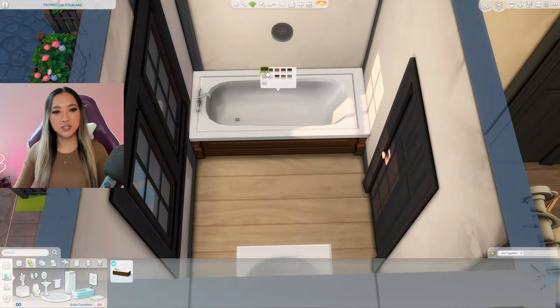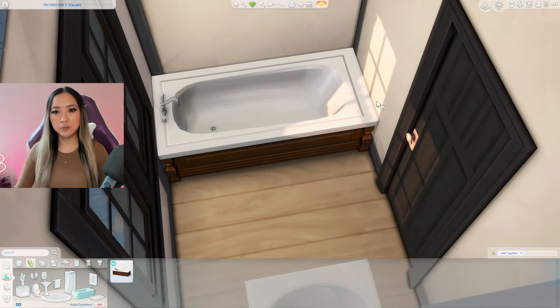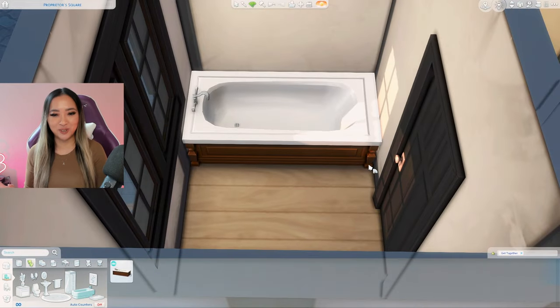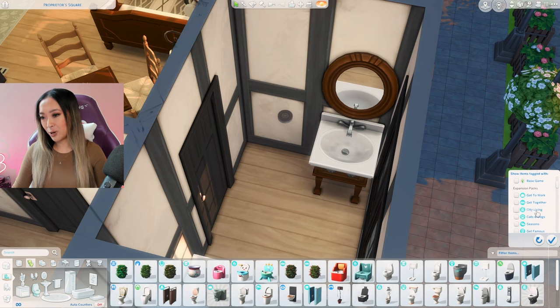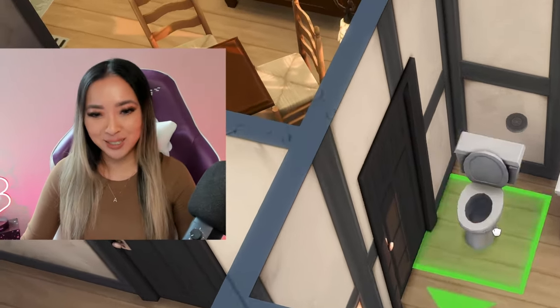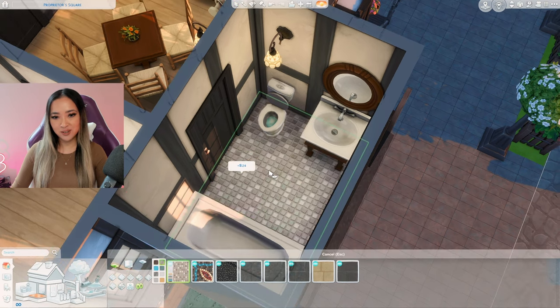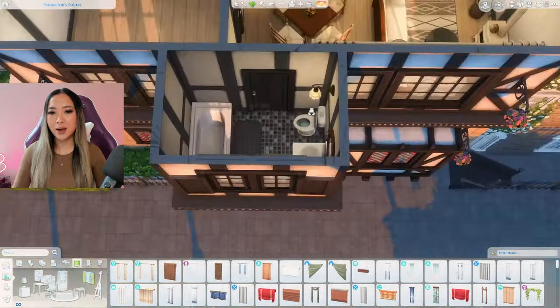I've definitely never used this tub before — it's kind of pretty though, I like it for sure. Wait, is there a Get Together toilet I also don't know about? Oh wait no, it's just the pee bushes — never mind, false alarm. We're just going to continue with the base game toilet. We do have some of these Get Together floor tiles we could use in the bathroom — these could be fun. Let's put some curtains here to cover the window for privacy, and here is our bathroom all done.